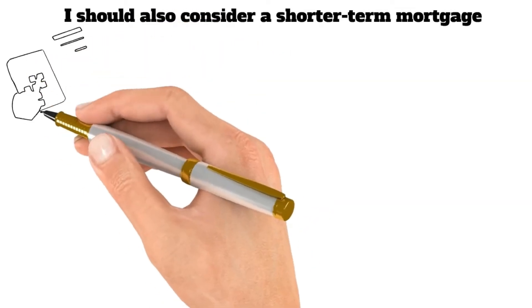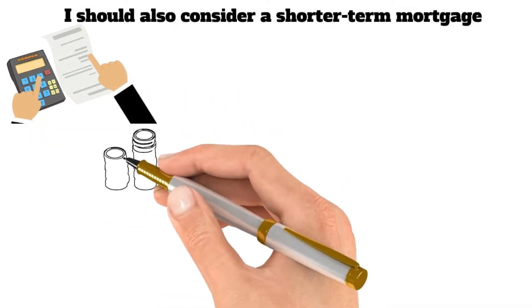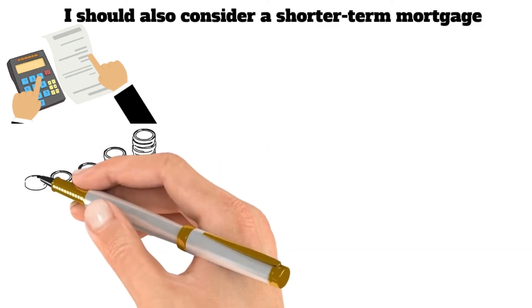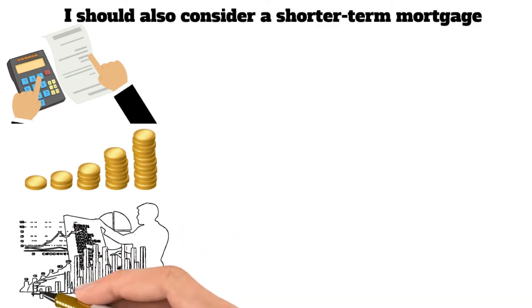Fifth, I should also consider a short-term mortgage. A 15-year mortgage will be paid off much faster than a 30-year mortgage, saving you money in the long run. Of course, this will require higher monthly payments, but you can offset some of the costs by refinancing to a lower interest rate. In the end, paying off your mortgage as quickly as possible is a worthy goal that is well within reach.